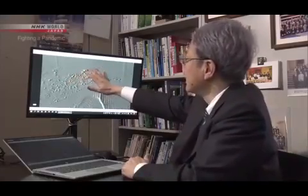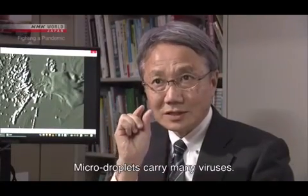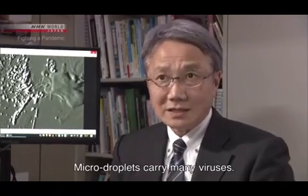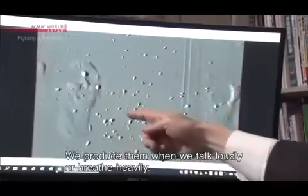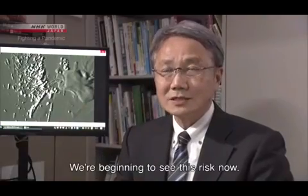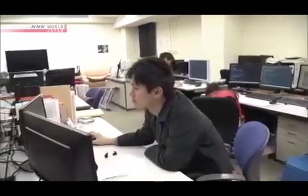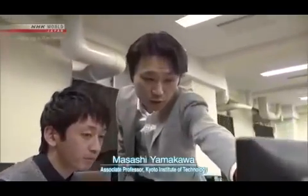It's not yet known what volume of micro droplets leads to infection. But researchers say we can't rule out the possibility that micro droplets have spread the virus to some extent. The risk of infection through micro droplets becomes even greater in a closed space with poor ventilation.